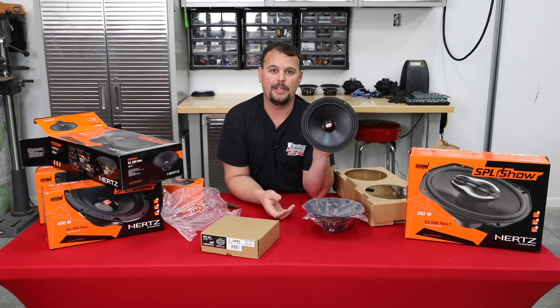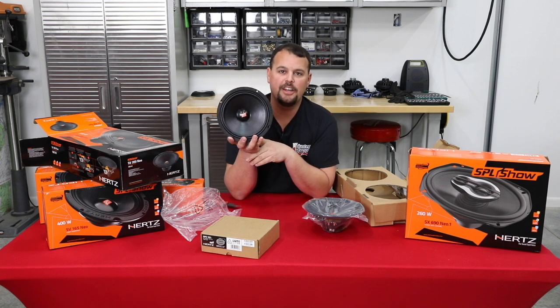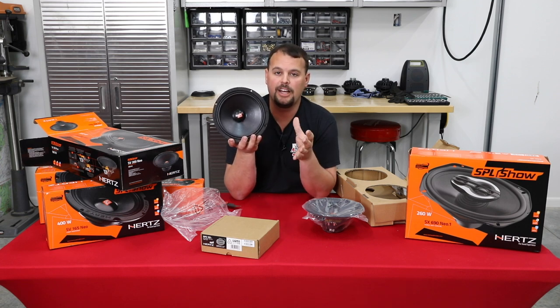It handles 500 watts peak — a crazy amount of power — and 200 watts RMS to get it to its full potential. On top of that, it's 100 dB efficient. With only one watt, it puts out 100 decibels of sound — by far the most efficient mid in our whole lineup.